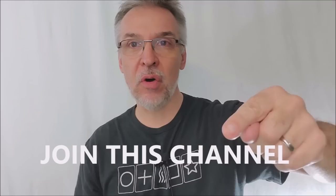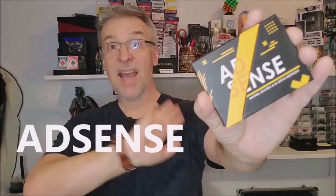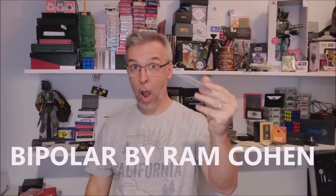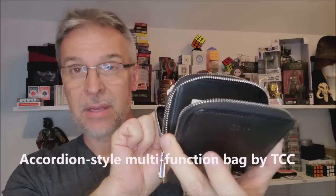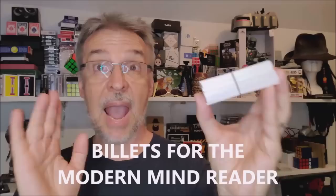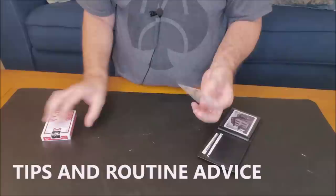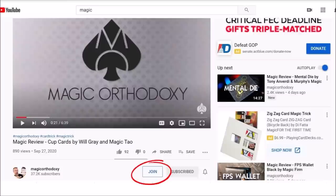Are you not getting enough Magic Orthodoxy in your life? Good news — you can join this channel for only $1.99 a month. That gives you access to eight brand new videos every single month, unseen by the rest of the world, with exclusive access. Plus, if you join right now, you'll get access to over a hundred videos already in the membership section — top 10 lists, best of the year, head to head magic tricks, and exclusive thoughts on performance and theory. Just scroll down to where it says Magic Orthodoxy and click the Join button.